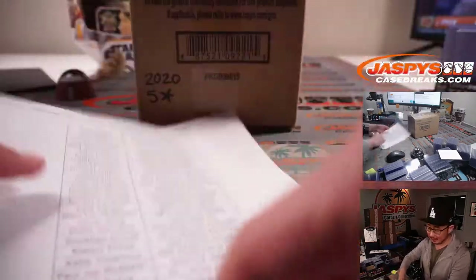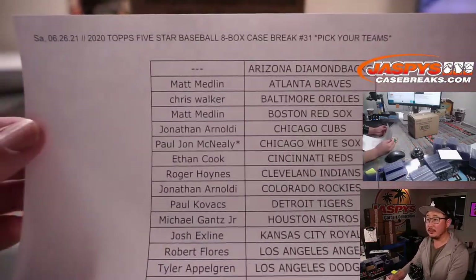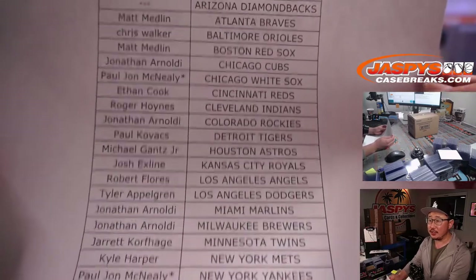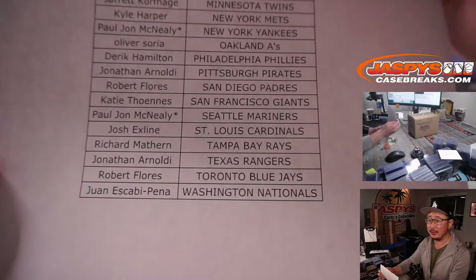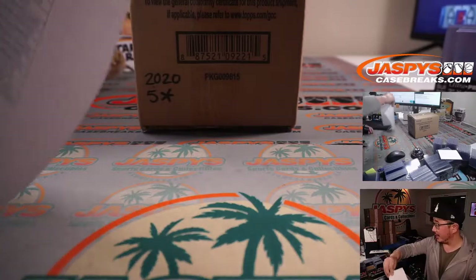Thanks everyone right here for getting in. There's no Diamondbacks on this checklist, so we didn't sell them, obviously. Thanks for hanging with me on a Saturday. PJ getting that triple last spot mojo, knocking out some pretty big teams at the end. Thanks Sam, thanks to everybody for making this happen. We were able to do this straight up.